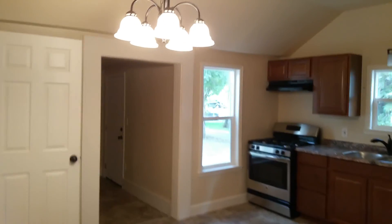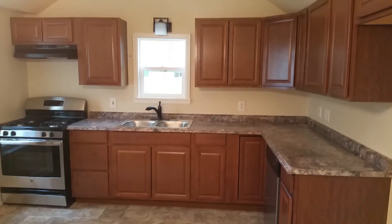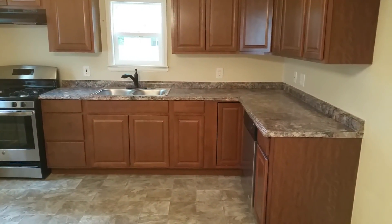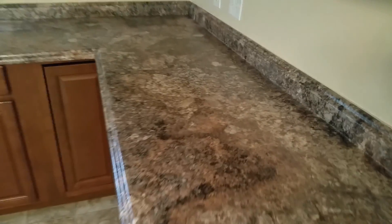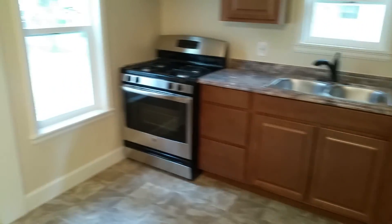This is a new kitchen — new cabinets, new countertops, new stove, new dishwasher. These are just laminate counters, but they look really nice — much cheaper than granite. This isn't a house that we would normally put granite in; maybe in a higher-end house.